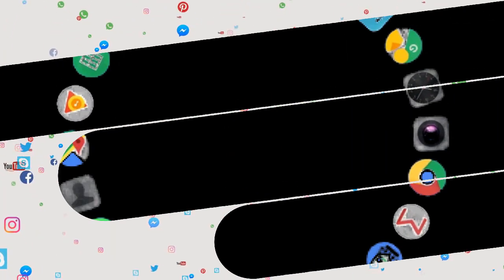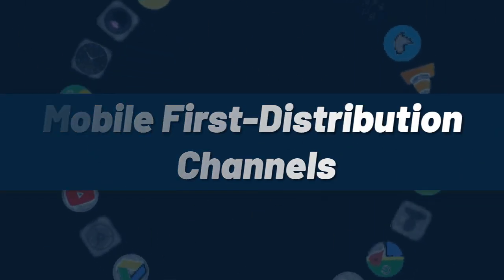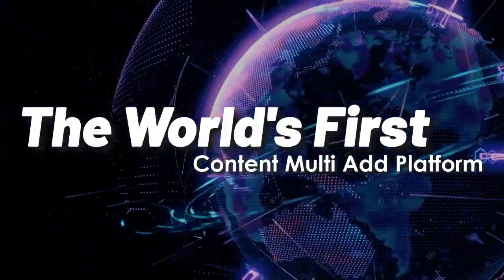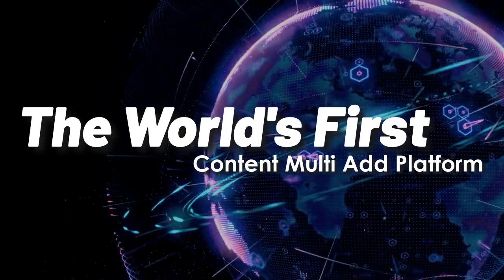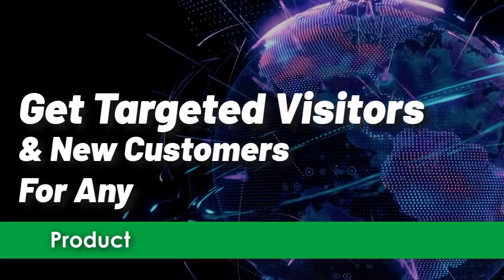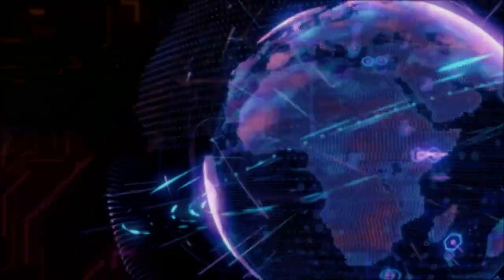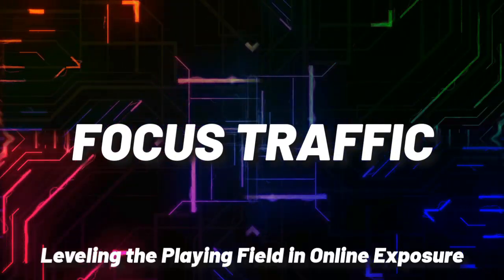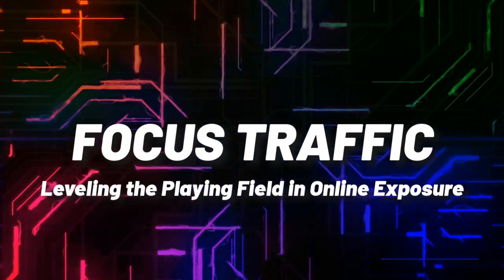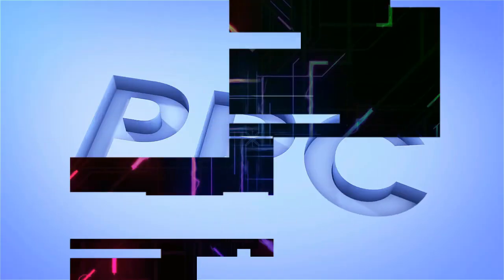Mobile First Distribution Channels — the world's first content multi-ad platform. Get targeted visitors and new customers for any product, service, business, or website. Focused on leveling the playing field in online exposure. Check it out at mobilefirst.ca.